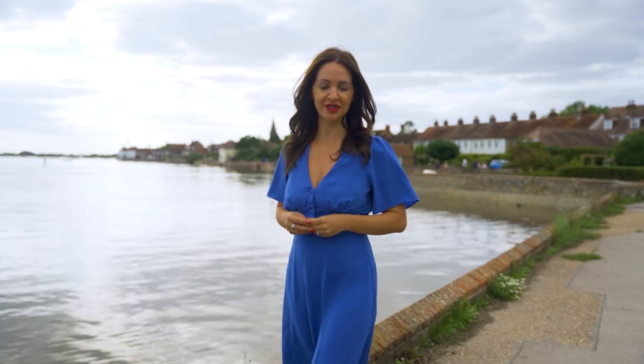Situated in the heart of Old Bosham, this highly regarded waterside village, just one road back from the waterfront, is this exclusive opportunity to purchase this new-build five-bedroom detached home, ready for occupation by the end of 2022. This is Hawthorne House. Follow me, let's take a look around.